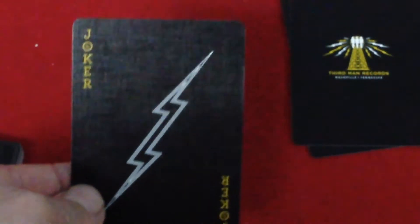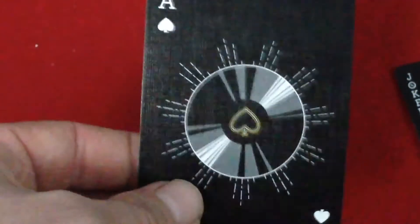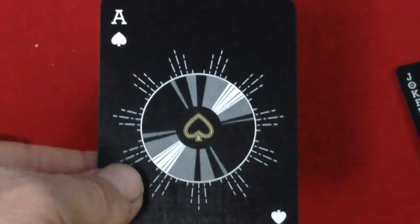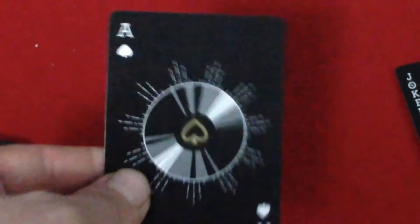The jokers are pretty simple. One has a big white lightning bolt with 'Joker' in yellow in the corners, and the other one has a yellow lightning bolt with 'Joker' in white. The Ace of Spades is the only real special ace, as it should be. It looks like a record, and it's got a spade pip in the center — a small spade pip — which has yellow and white borders. That's a black pip, and the indexes for the spades and clubs are in white, as are the pips on most of the other cards.